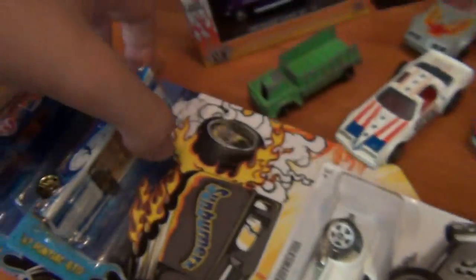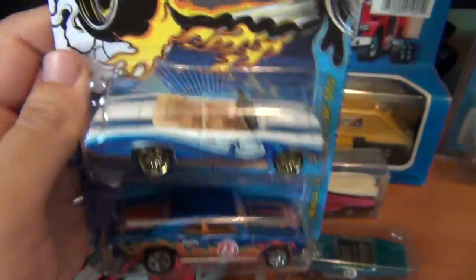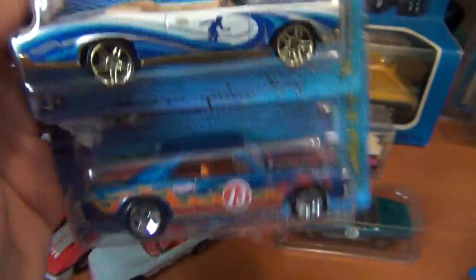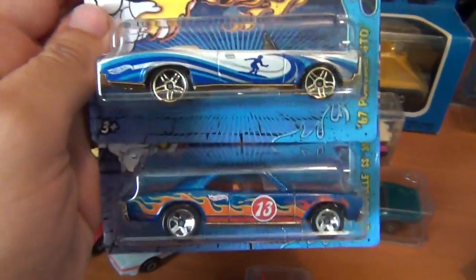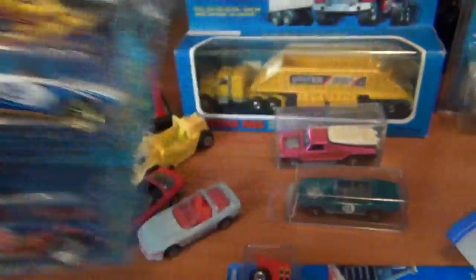Also picked up these two at the shops — the Sunburner series, very tough looking GM vehicles: the old GTO and the Chevelle. Very nice indeed. Might do some customs with these in the future.